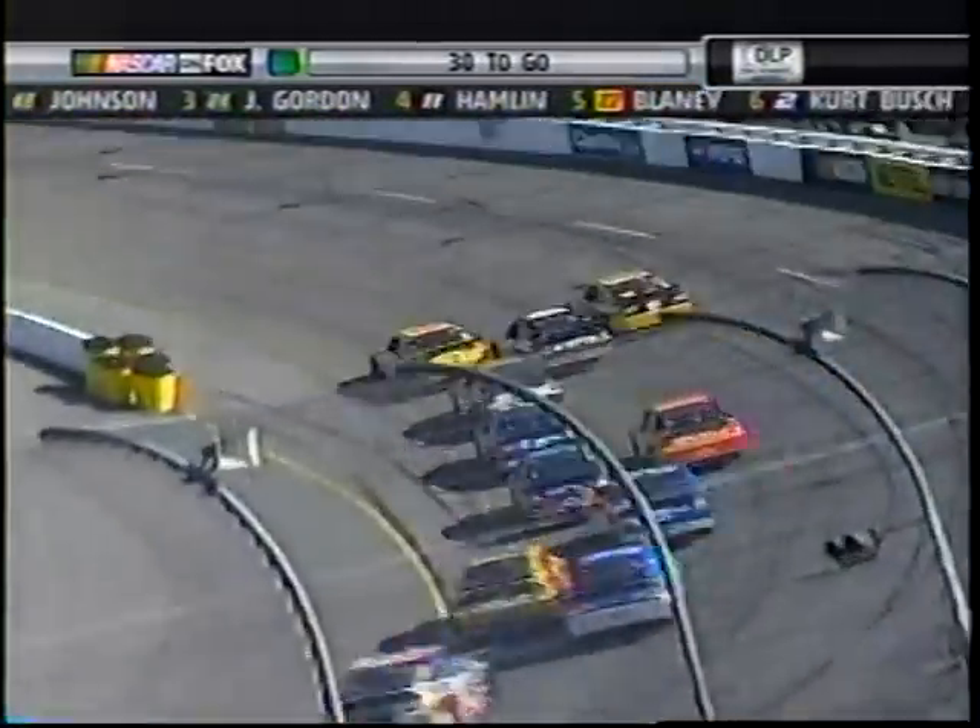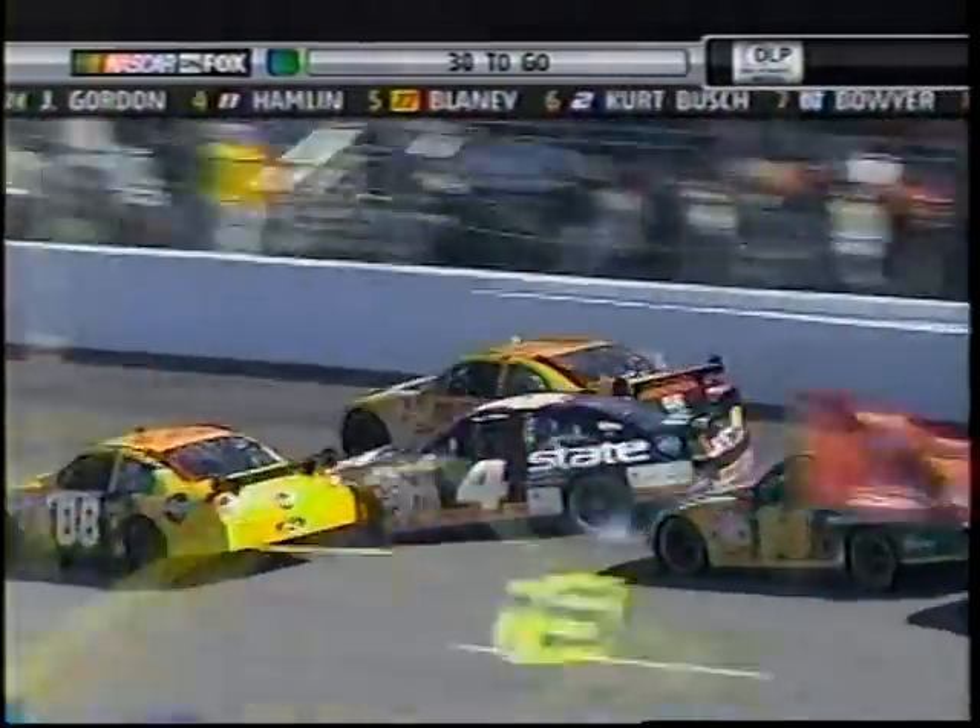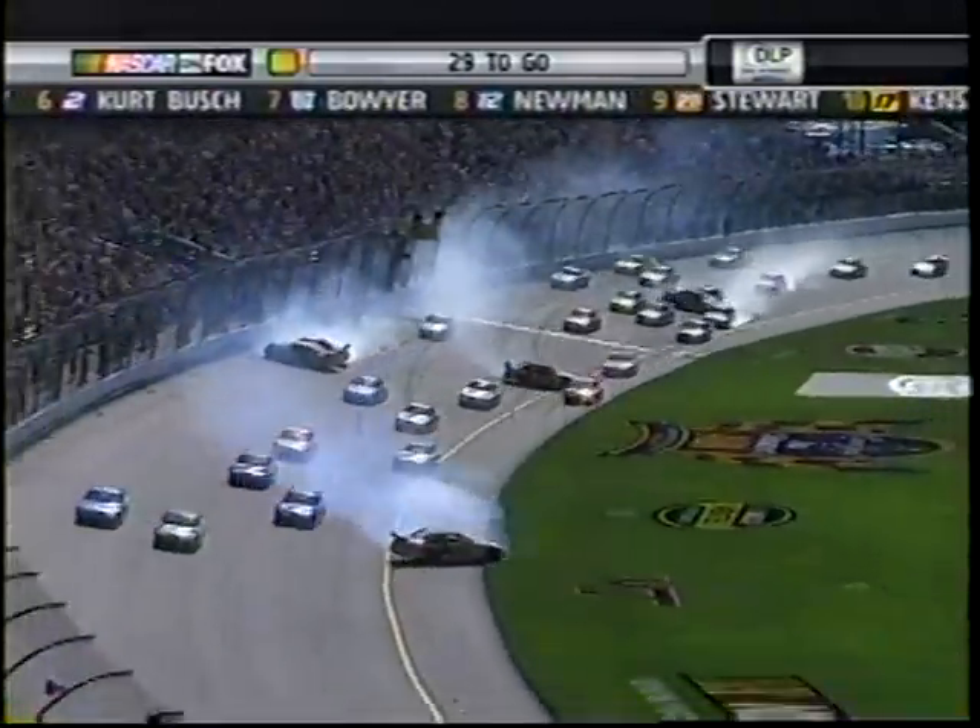Dave Blaney in that 22 car just drove it down into turn three and he's going to lose all kinds of positions. Ward Burton got sideways. Tony Stewart gets damaged. Caution is out.